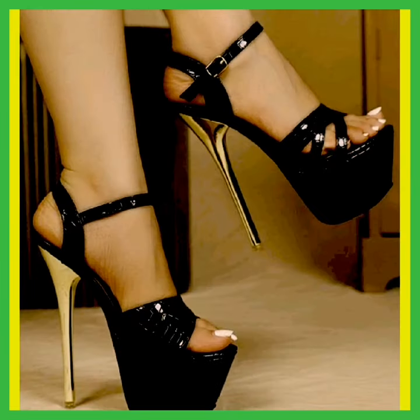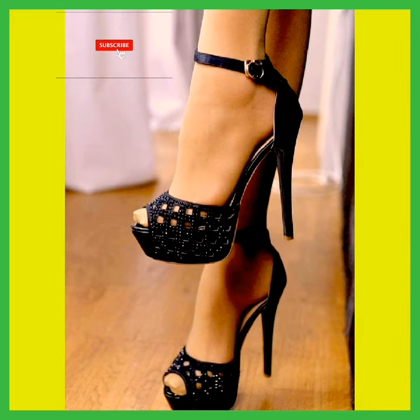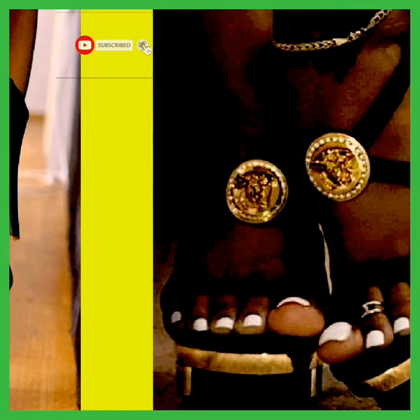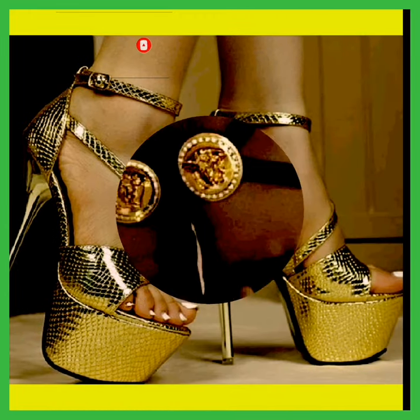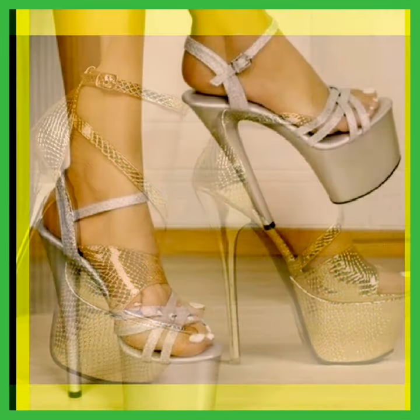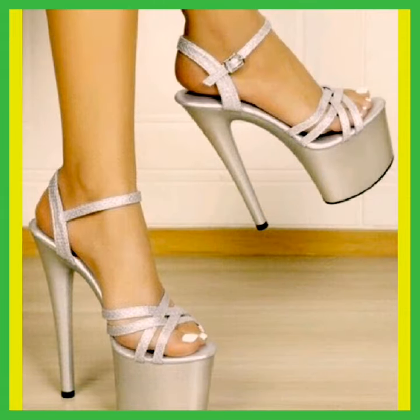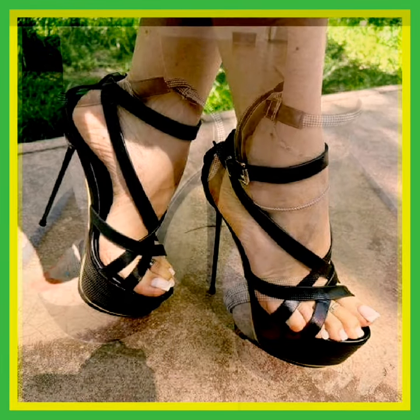Step into the world of high heels where fashion meets confidence. These high heels have such beautiful and elegant designs. The color is also so beautiful. This is a silver color high heel — so beautiful and comfortable. And this black color high heel looks so amazing.